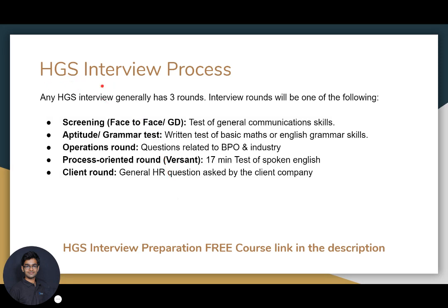Any job opening in HGS generally has three rounds of interview. Those three rounds can be any of these five rounds. The first round is a screening round which generally tests your communication skills. Then they sometimes take an aptitude and grammar test which tests your basic mathematics and English grammar skills. In some cases they take an operations round in which questions are asked related to the BPO industry.